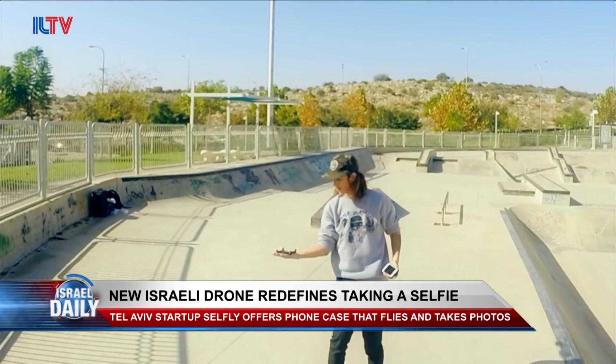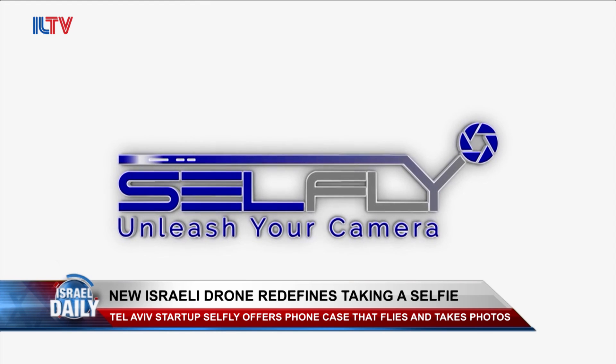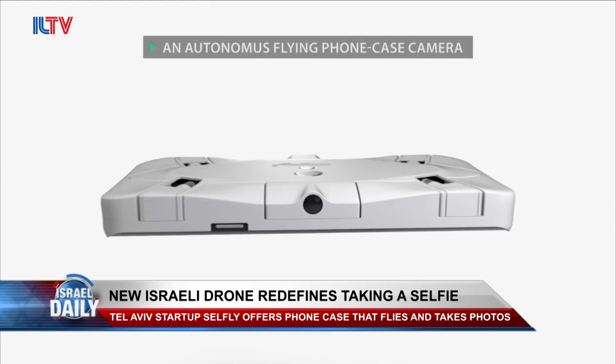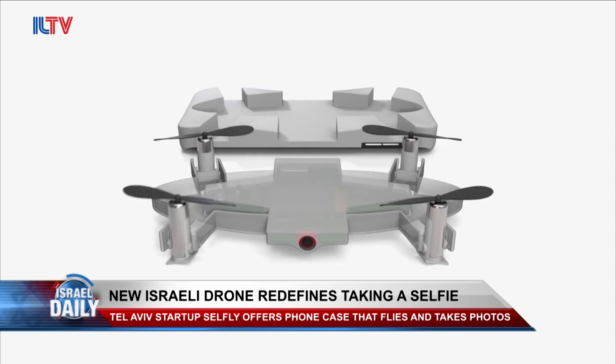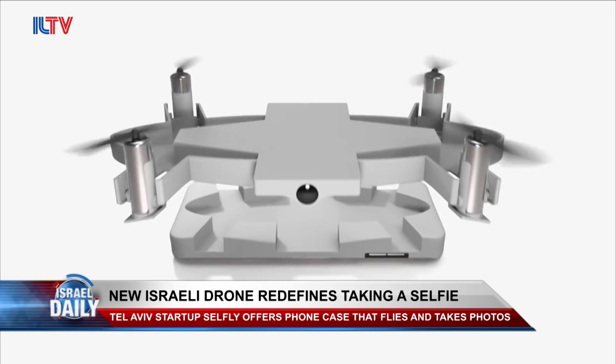Cellfly is an autonomous flying camera that doubles as a phone case. If you want to take a picture, all you have to do is detach it from the back of your phone and release it into the air. You can then control it using an app on your phone to take the selfie of your dreams.